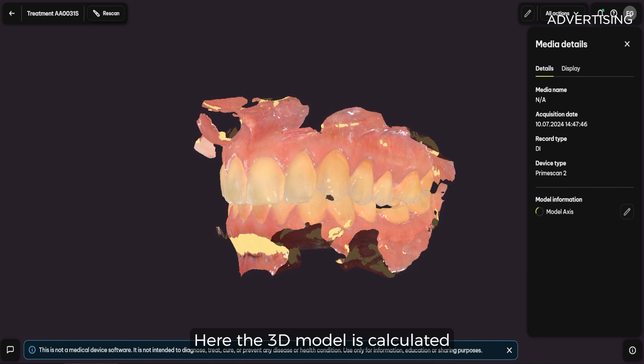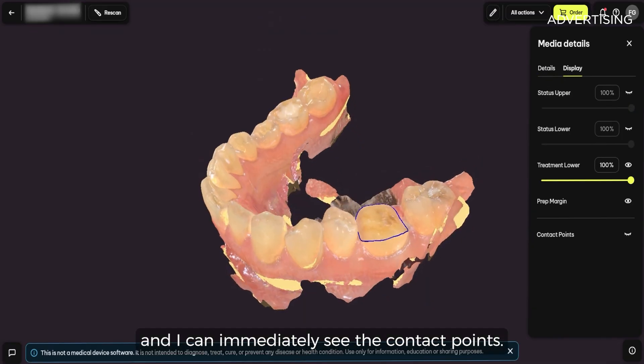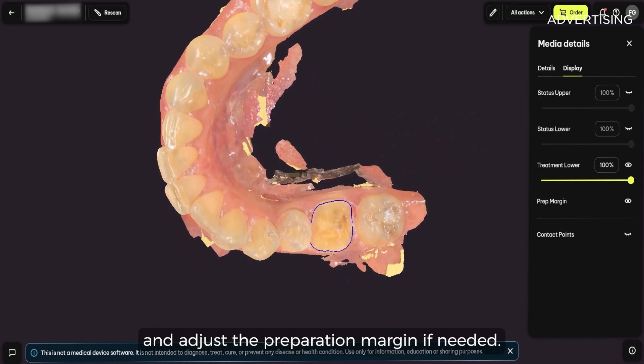Here the 3D model is calculated and I can immediately see the contact points. I can also set the model axis and review and adjust the preparation margin if needed.